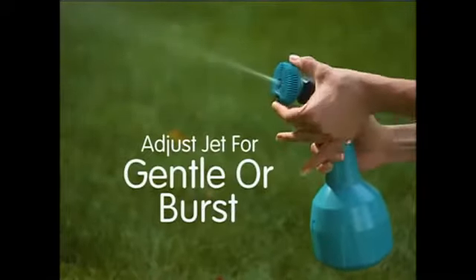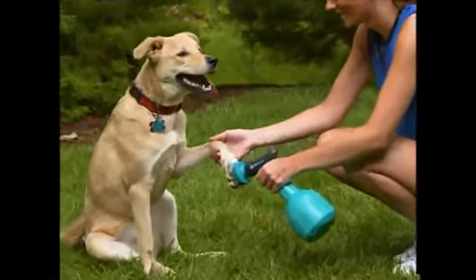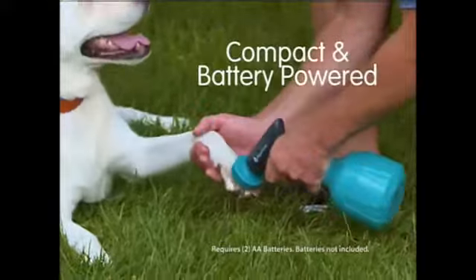The spray jet adjusts for a gentle wash or a burst to dislodge stubborn mud and debris. High-pressure hoses scare your pet away, but lightweight Paw Shower feels like a therapeutic water massage, so your dog is guaranteed to love his portable Jacuzzi Jet. And no matter how far from home Rover may roam, the compact and handy battery-powered Paw Shower keeps your best friend and your car spotlessly clean.